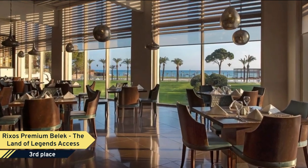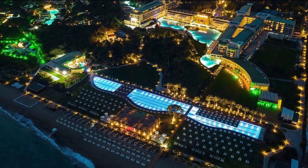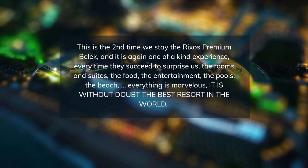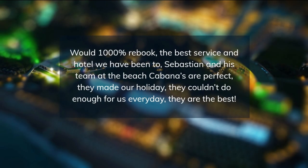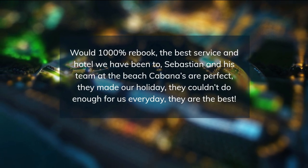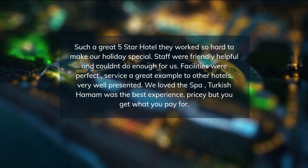Rixos Hotel Premium Balek began hosting guests in 2005 and today offers a truly deluxe quality service under the all-inclusive, all-exclusive principle. We are very proud to say Rixos Hotel Premium Balek was genuinely built with environmental sustainability in mind. Everything has been considered for an ultimately pleasant, first-class holiday complete with trekking along lush green trails.